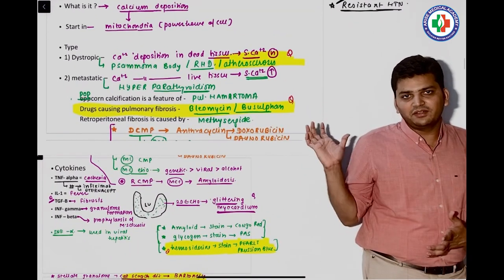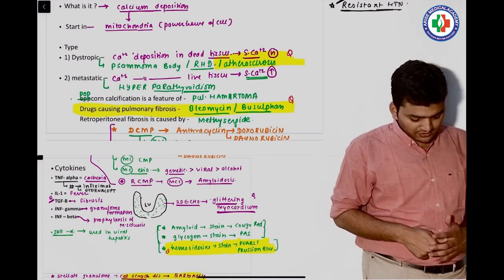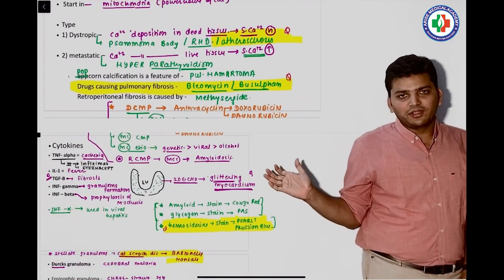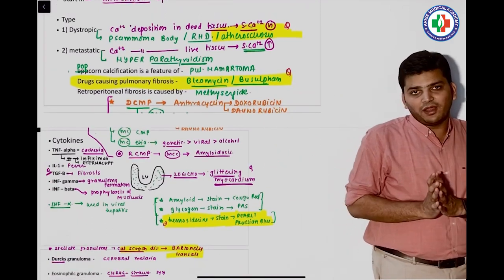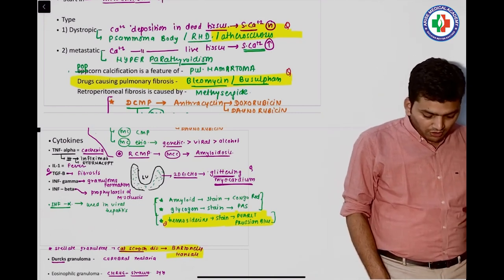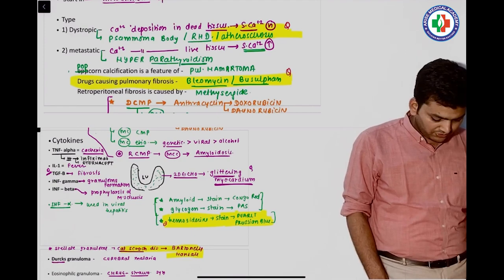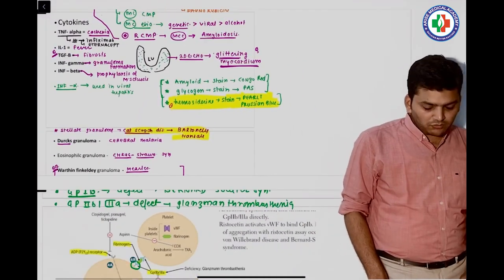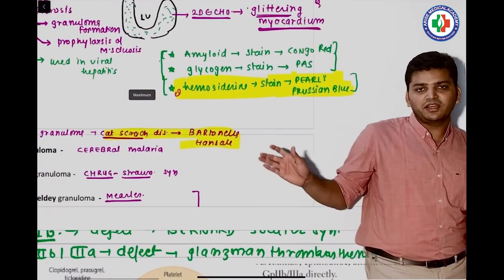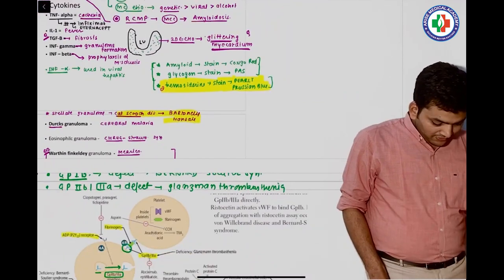There was a question on dystrophic calcification — the example given was atherosclerosis. Just below that, we discussed the drug causing pulmonary fibrosis: bleomycin and busulfan. Bleomycin was one of the options and that was the answer. Next, we discussed stains, and one was asked in your exam — the stain for hemosiderin syndrome is Prussian blue.